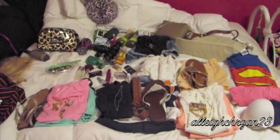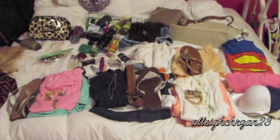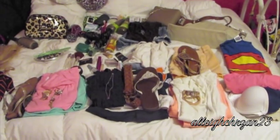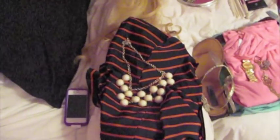So first off, this is an overview, and it seems like a lot, but I have everything spread out. I'm going to go into detail on how I pack things and how I organize them. So first off, we're going to start with my first outfit, and this is what I'm wearing to work tomorrow.